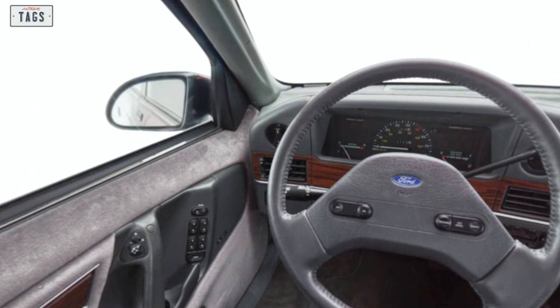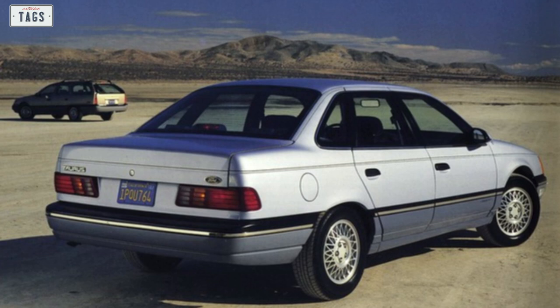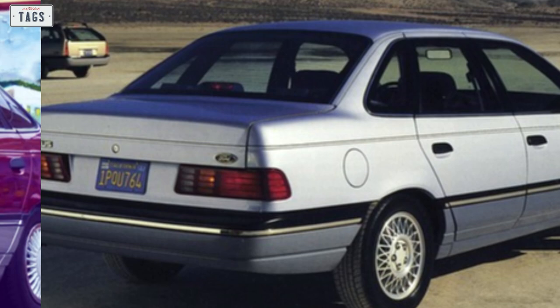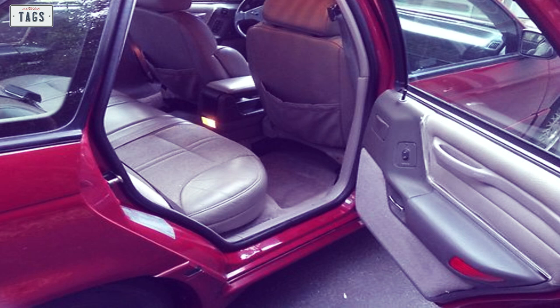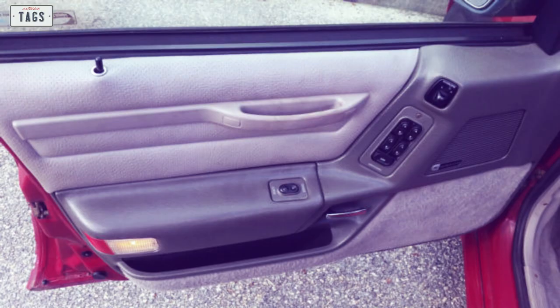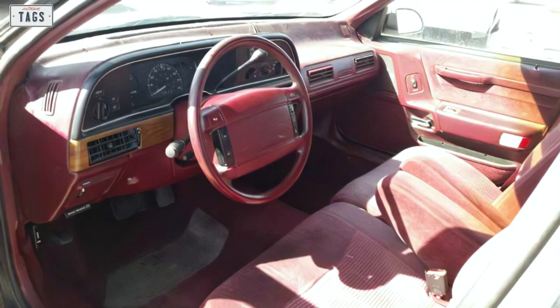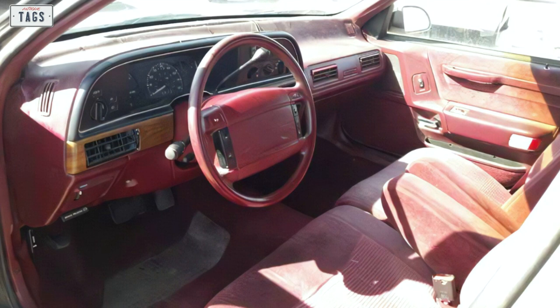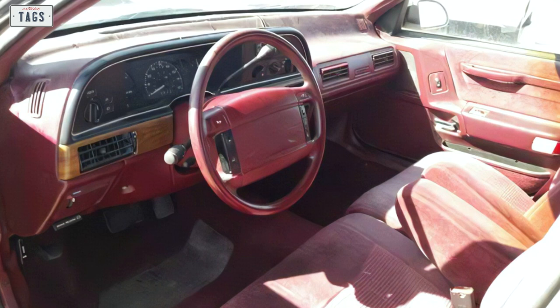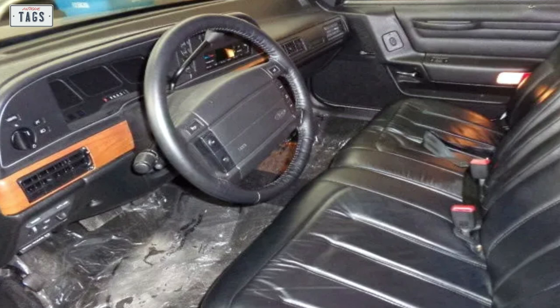Buyers had their choice of interior configuration depending on trim level. The base L was equipped with only an AM radio and a front cloth bench seat, while the top-tier LX had a long list of standard equipment. The first-generation Taurus did get interior upgrades: in 1988 for the 1989 model year, door panels were redesigned with built-in armrests and speakers. Then in 1989 for the 1990 model year, the entire dashboard was significantly revamped. The overall appearance was similar to the old one, but the radio was repositioned and it received a new steering wheel with an airbag.